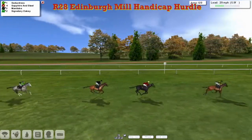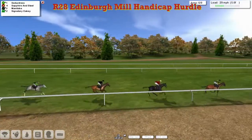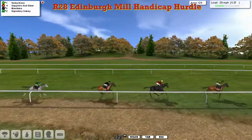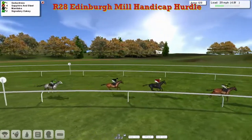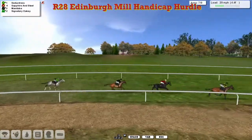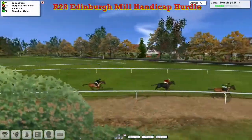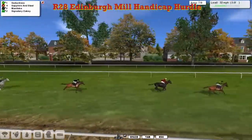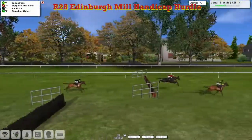Four from home with just three to take. It's Seductress that still leads, a couple of lengths now from Sapphire and Steel, getting a bit closer. A couple back to Manitoba, same with Signatory Oakley. As we come down to five furlongs and swing right-handed, it's Seductress that still leads by about four. Sapphire and Steel have made up a little bit. A couple of lengths back to Manitoba. Signatory Oakley's even further back now. Four furlongs to go and it's Seductress, asked for everything now and starts to go, being run down by Sapphire and Steel, making this a bit of a battle as they go over the seventh.